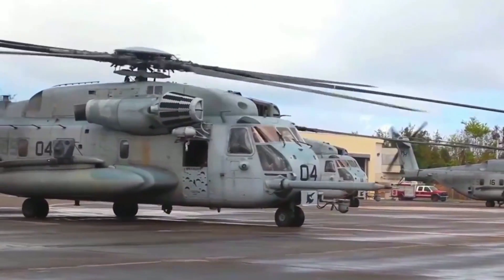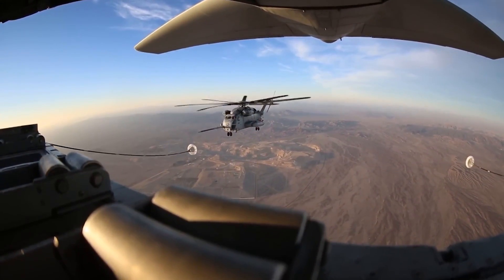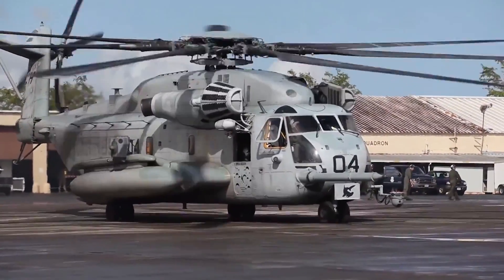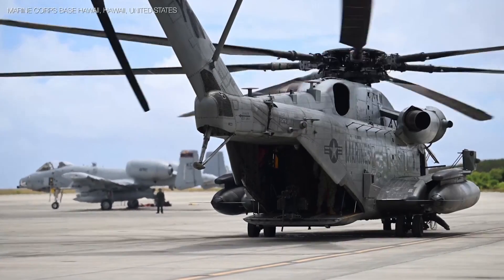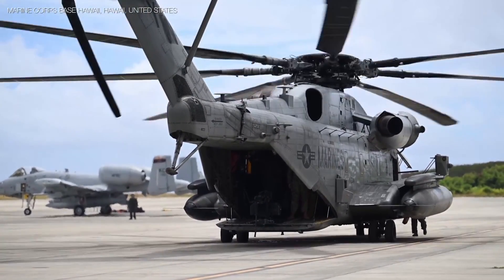But the CH-53E isn't just about brute strength — it's also a marvel of modern aviation technology. The cockpit is equipped with advanced avionics and flight control systems that enhance situational awareness and improve handling in various weather conditions. Safety is also a top priority, with crash-attenuating seats that increase the survivability of passengers in the event of an emergency.